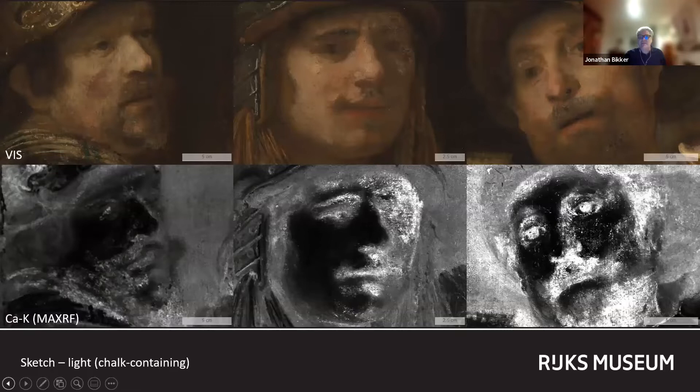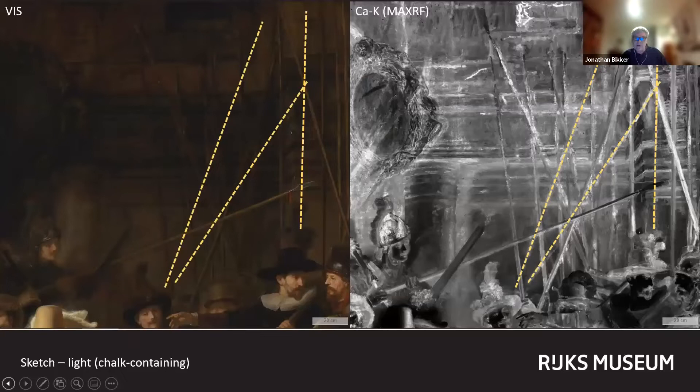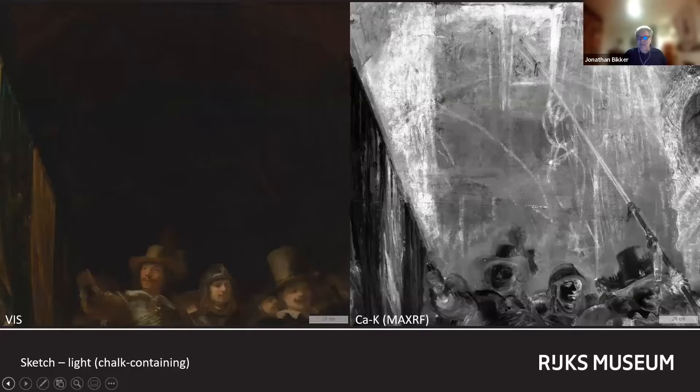The sketch has also become exposed in the faces of some of the civic guardsmen. The chalk-rich paint was also used to define the Forest of Pikes on the right side of the composition, three of which did not make it into the final composition. There is also a sword present in the calcium map between the figures of Franz Bonninkocht and Lieutenant Willem van Routenburg that was subsequently painted out. Especially intriguing are the forms Rembrandt sketched in the upper middle of the canvas inside the arch — some of these shapes might be alternative positions of the company's banner.